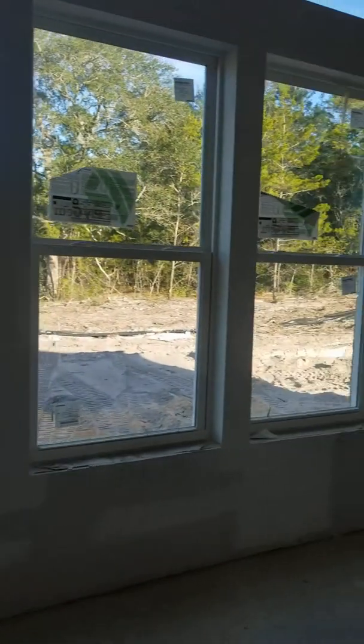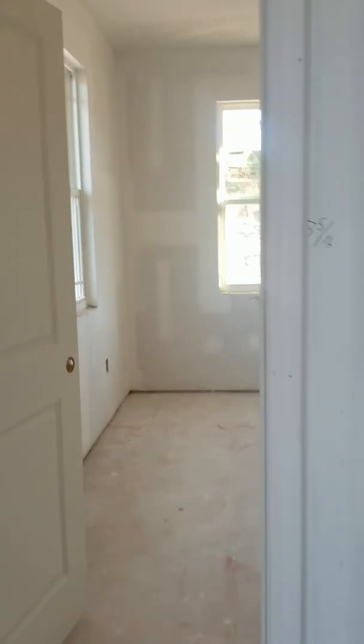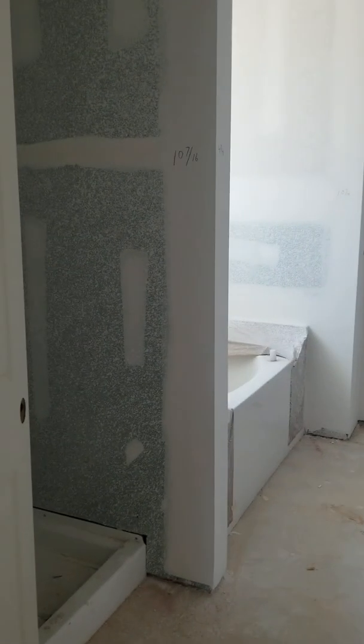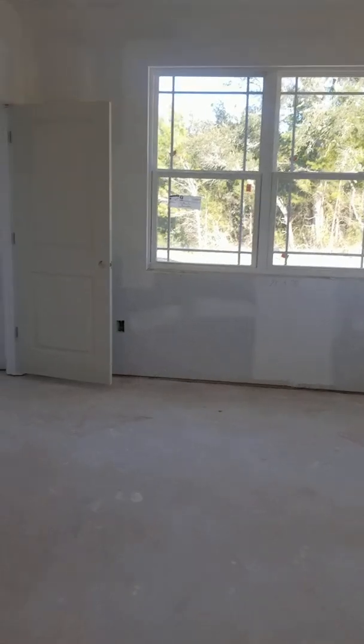This is a big open concept. This will be your kitchen over here, breakfast nook, and back over here you have another bedroom — yep, this is another bedroom. You're going to have a tray ceiling in here, and over here there's a bathroom with a shower and tub.